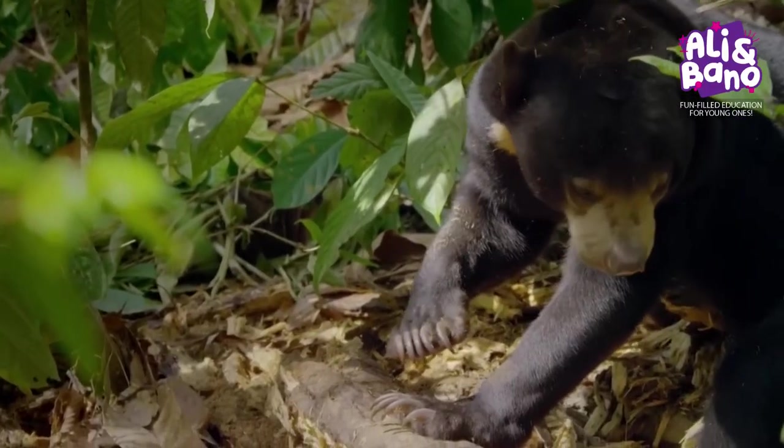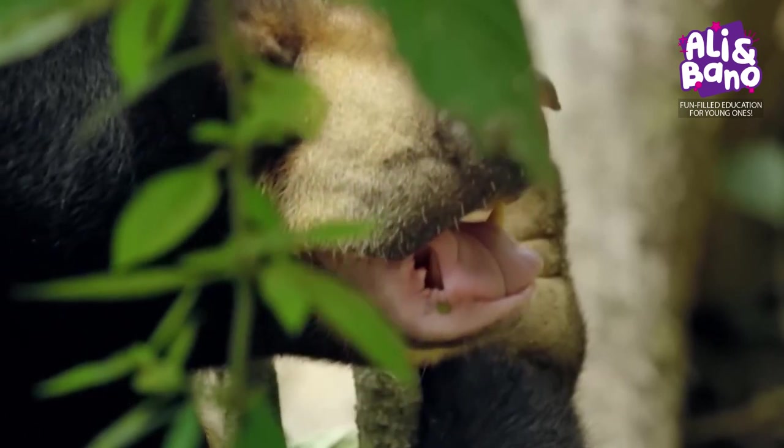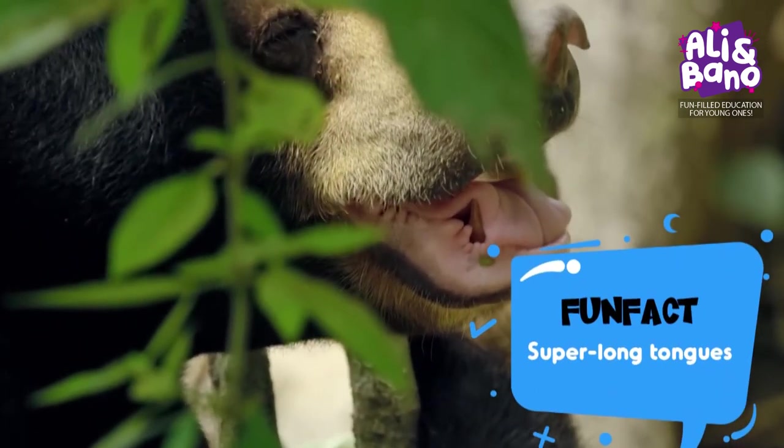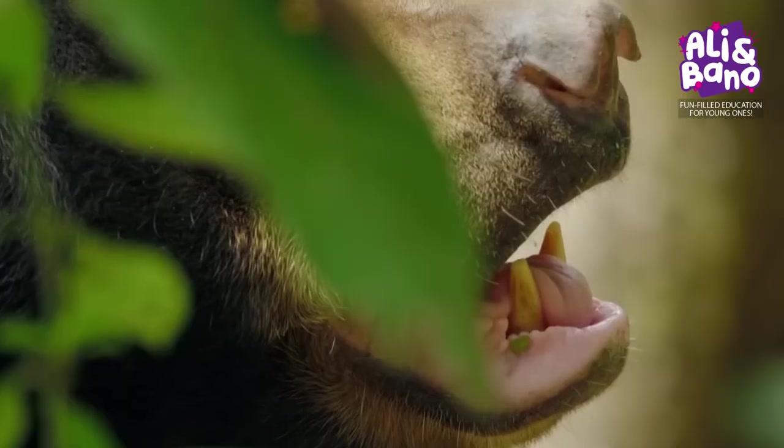These adorable creatures are the smallest species of bears, but don't let their size fool you. With their super-long tongues, they can slurp up honey and insects faster than anyone else in the forest.